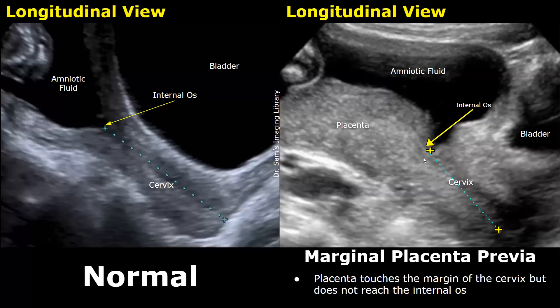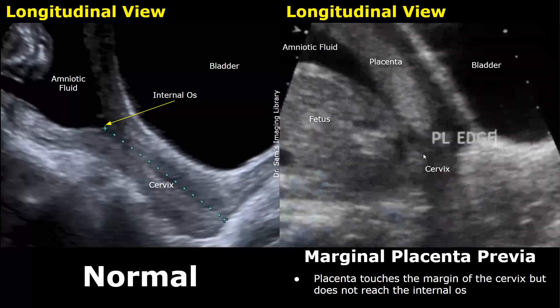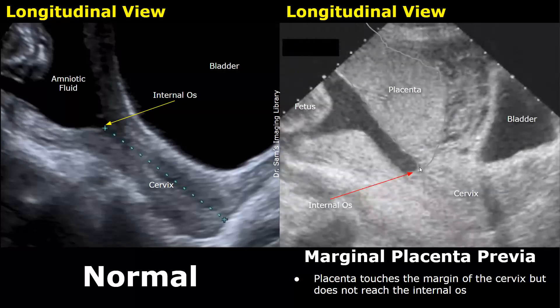This is another case of a marginal placenta previa. The placenta is in contact with the cervix and very near to the internal os, but does not cover it. Here is another case where the placental edge is very near to the internal os. The placental edge is in contact with the cervix; however, it still does not cover the internal os, so we declare it a marginal placenta previa.